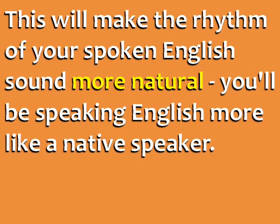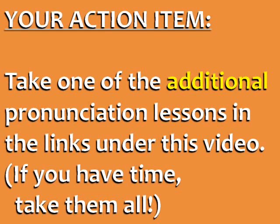This will make the rhythm of your spoken English sound more natural, and you'll be speaking English more like a native speaker. Your action item for today is to take one of the additional pronunciation lessons in the links under this video. If you have time, take them all.